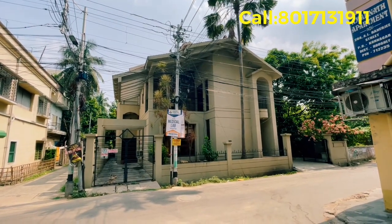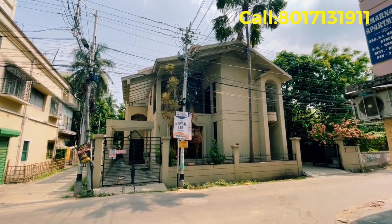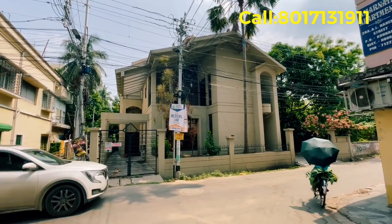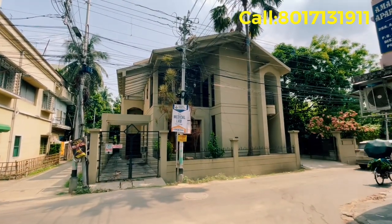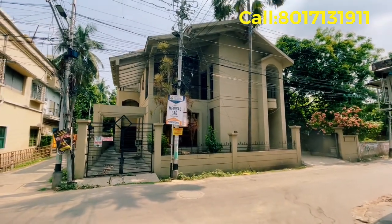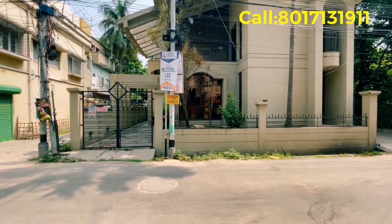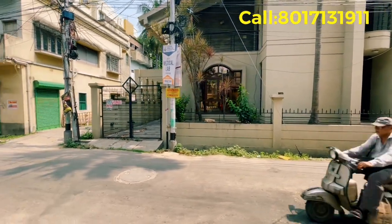Friends, welcome to Magic Pro Property. We have lived in this beautiful place, and the house is spread out. We are living in this area as well as showing a 1BHK or 2BHK flat.